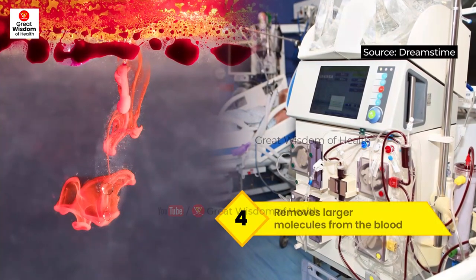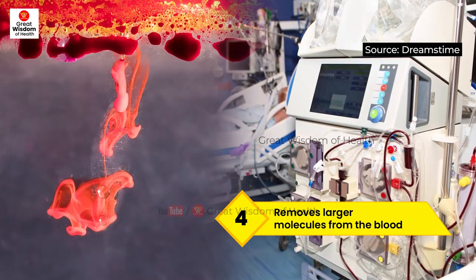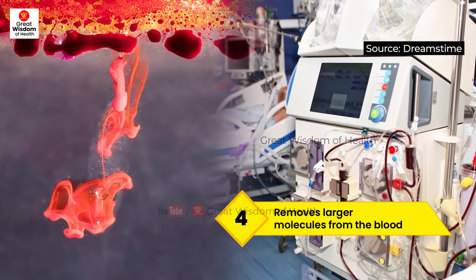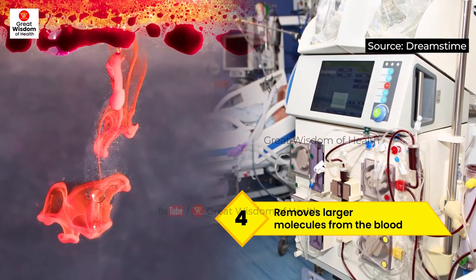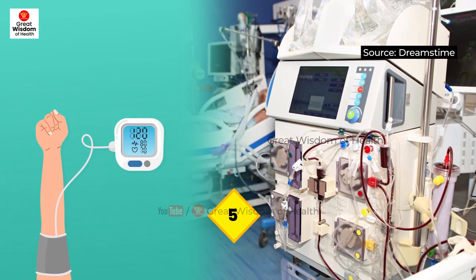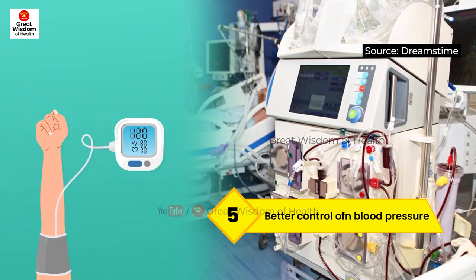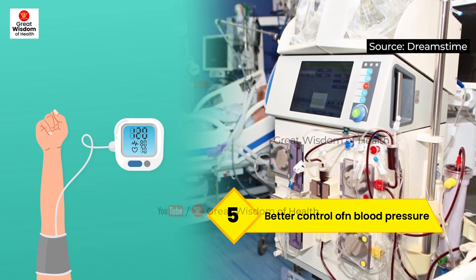The artificial dialyzer removes additional fluid as well as a higher level of toxins than conventional dialysis. Hemodiafiltration is also capable of removing larger molecules from the blood, relying on membrane diffusion — the passage of uremic toxin molecules across a membrane driven by concentration differences. There has also been a lower incidence of patients experiencing hypotension, meaning low blood pressure.